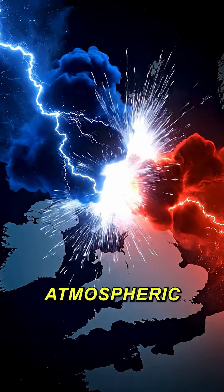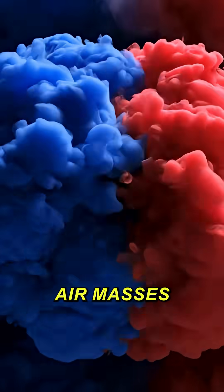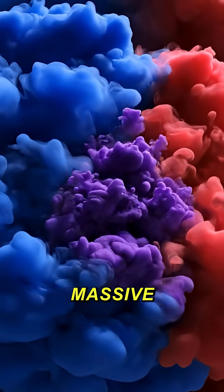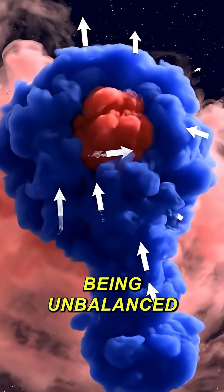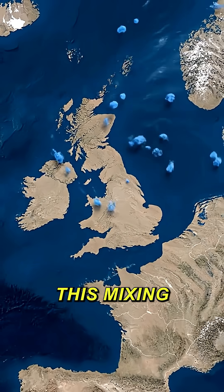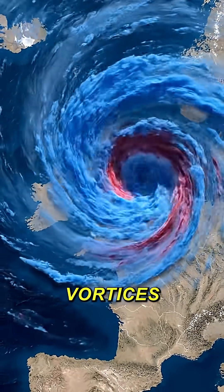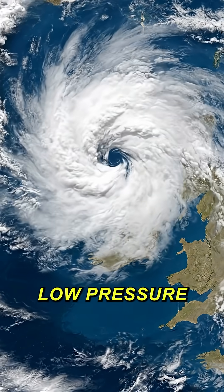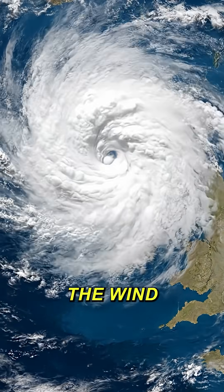The UK is the atmospheric battleground where these two giants clash. When these air masses collide, they create massive instability. The atmosphere hates being unbalanced, so it tries to mix the air. This mixing, combined with the Earth's rotation, creates large swirling vortices. We call these low-pressure systems or depressions — and this is where the wind comes from.